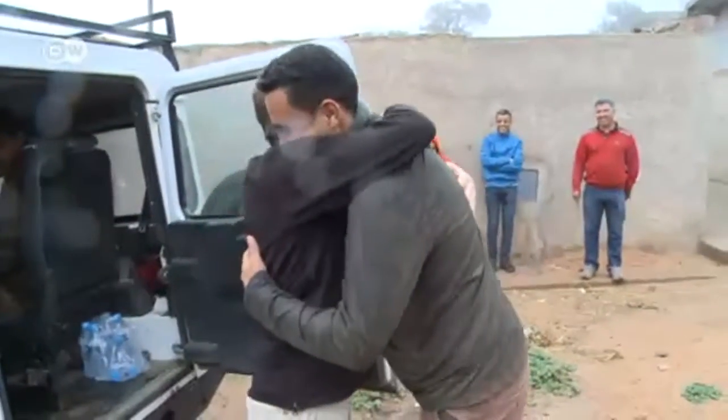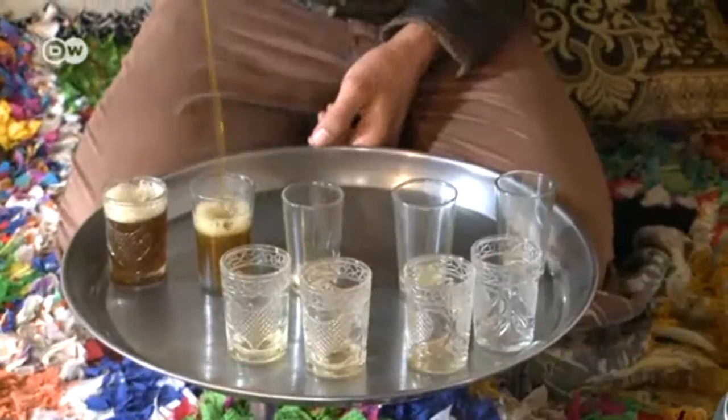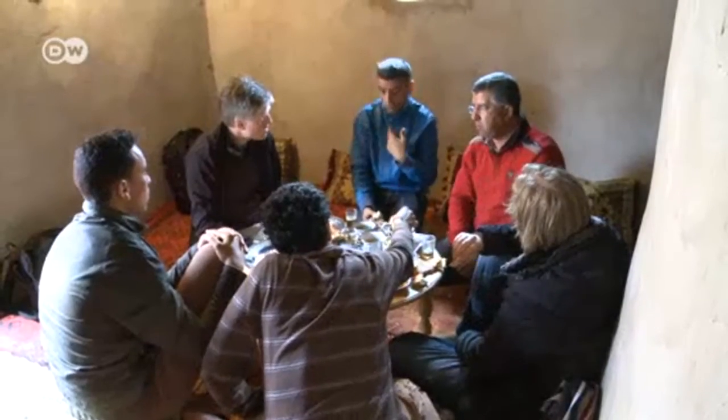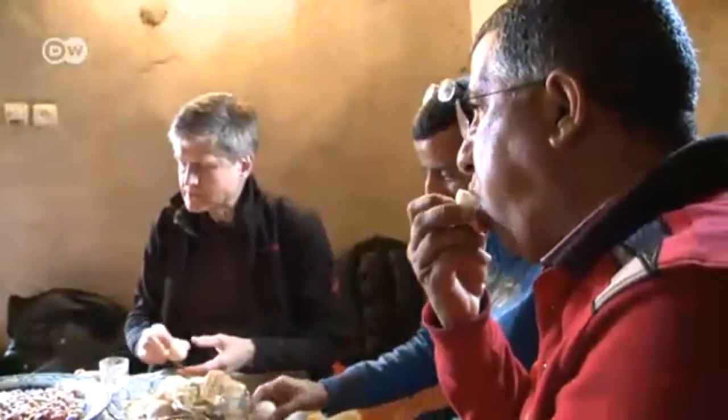Mohammad Hamawali helped build the fog collector and knows what it's like when water is scarce. He grew up here, and as a boy he often spent hours every day leading the family's donkey to a spring to fetch water. Now he's an expert at building the new fog collectors and will also help build the large installation.